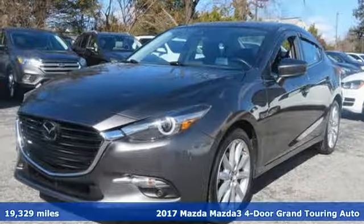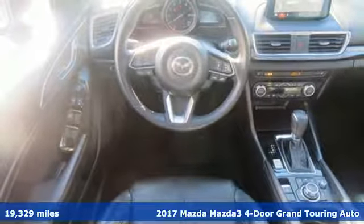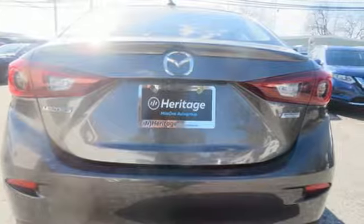Here's a 2017 Mazda 3 4-door. Smart, charming, fun, beautiful. This Mazda 3 has so many things, it's hard to believe it's still a compact sedan.